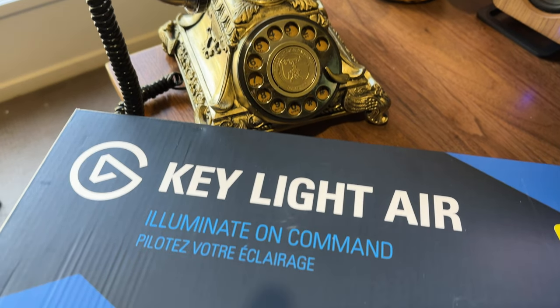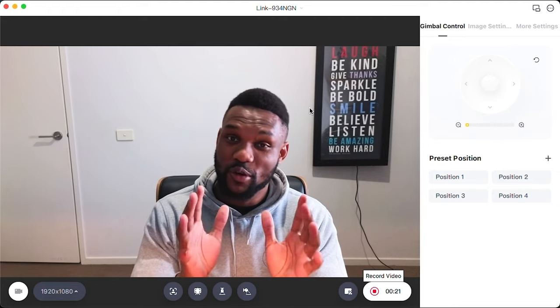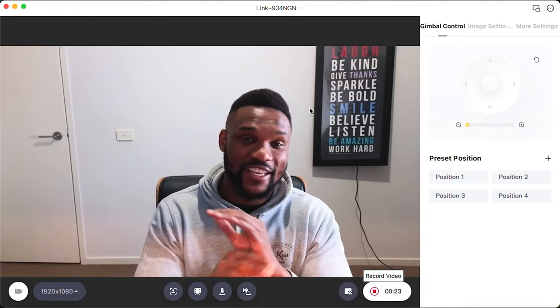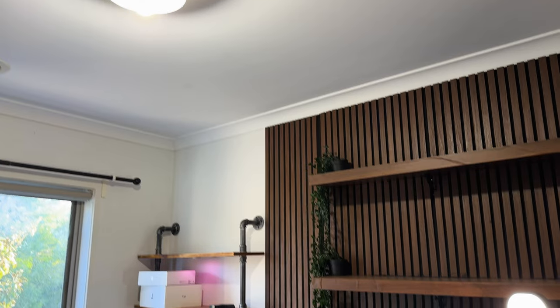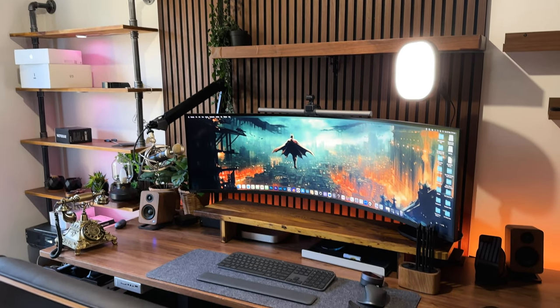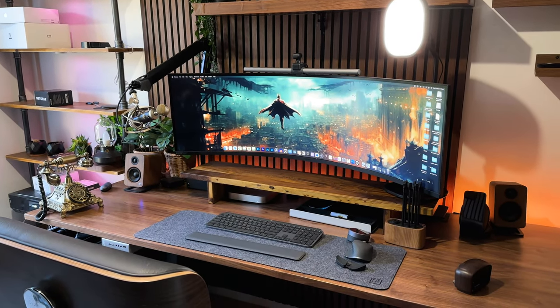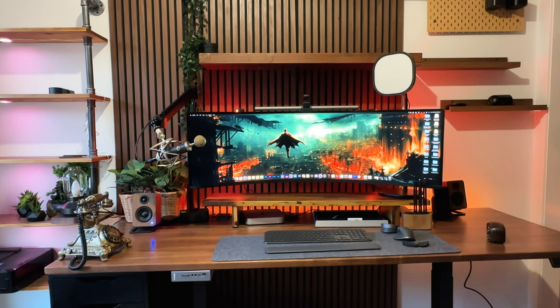Next up was the Elgato Key Light. When in Zoom meetings, my backdrop let me down and when darkness fell, the harsh light from my ceiling didn't do me any justice either. With the backdrop part of the equation three-quarters of the way there, the Elgato Key Light would come in clutch and I put it on the right side of my desk. Still on lighting, I also added the Govee Floor Lamp Plus to cast light against the slat wall, and they fit right in.